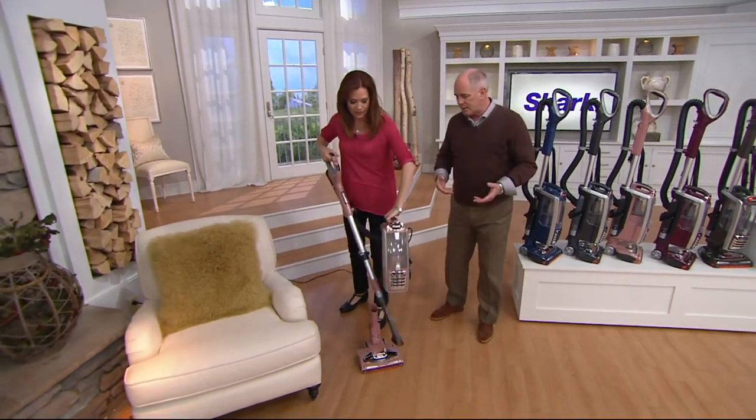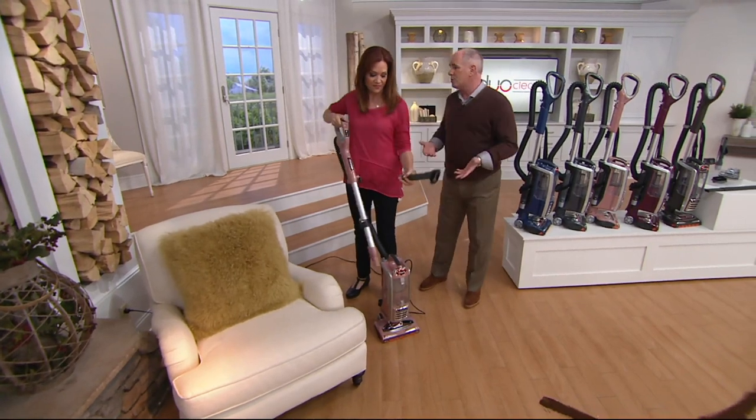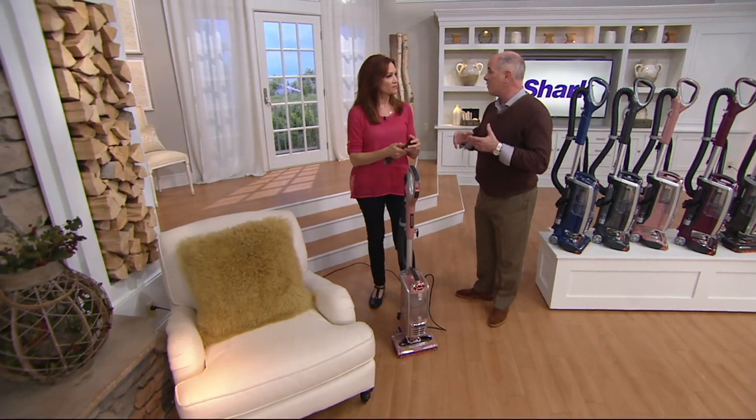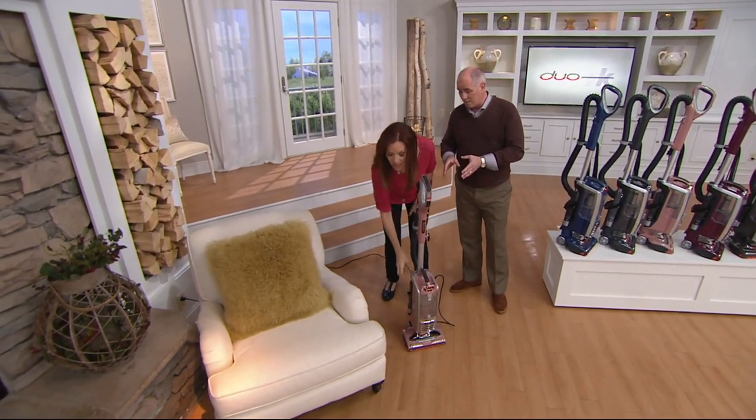The folks at Shark have been dedicated to building five-star rated products since day one. I've known your CEO for over 20 years. This is an engineering firm dedicated to making the best products they can build. And this is your top of the line — the best of the best.